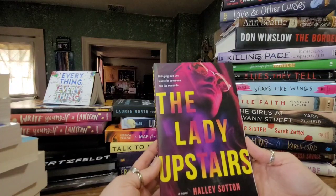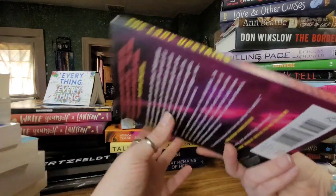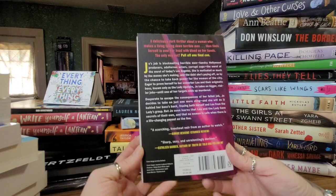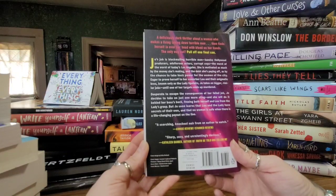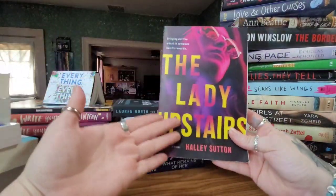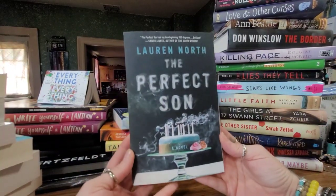Then we have 'The Lady Upstairs' by Hailey Sutton — and bringing out the worst in someone has its rewards. This is a deliciously dark thriller about a woman who makes a living taking down terrible men, but then she finds herself in over her head with blood on her hands. The way out: pull off one final con. I love the cover and the colors on this one — they just pull you in.